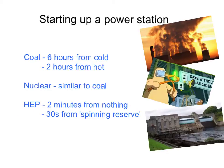Hydroelectric power, however, can have generators running at full power from stationary within two minutes. And if you know in advance that you'll want a power surge at a certain time — for instance when a popular TV programme finishes — you can get the turbine spinning first and then within 30 seconds be generating maximum power.